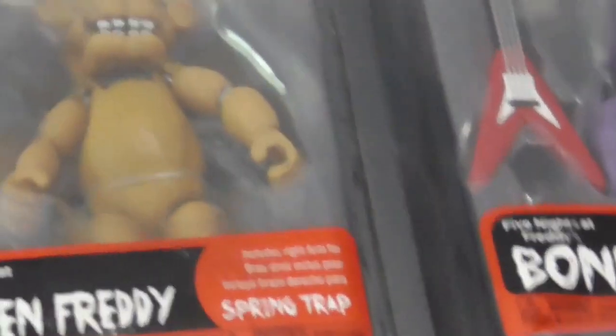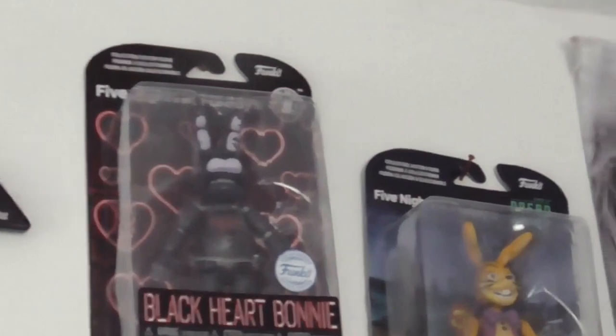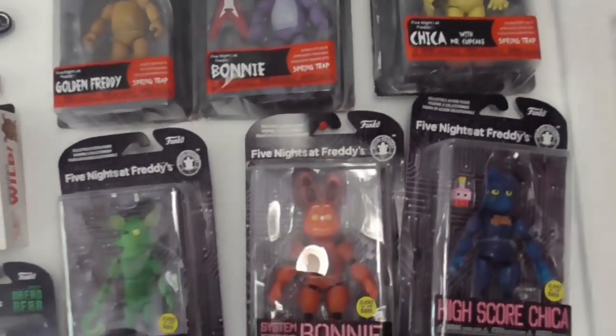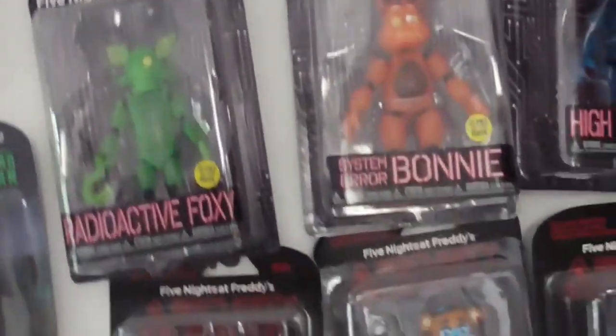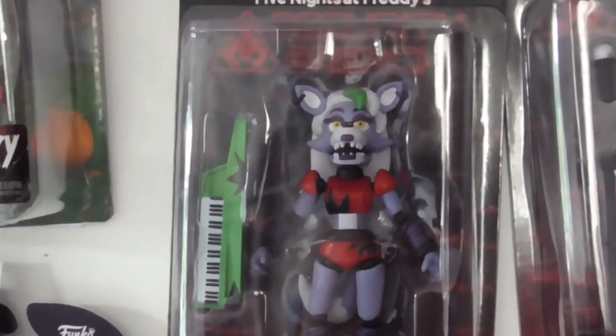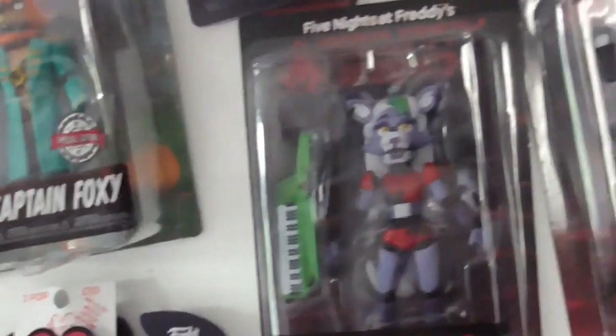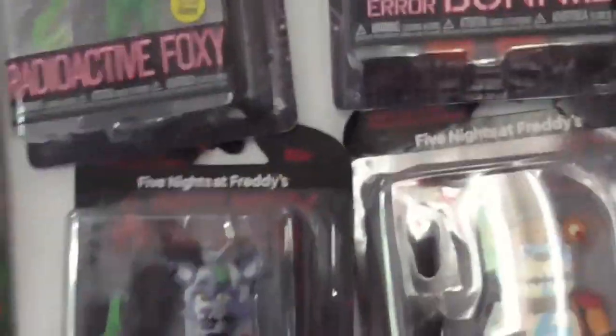I've managed to reseal these and build Spring Trap. A little clever trick - I carefully open the packaging at the bottom and slide them back in very delicately to reseal them. The only ones I've opened are the three at the top. I'd like to see more Rockstar Wolf merch - that would be amazing. My goal was to have Vanny and Chica but I'm grateful for what I could find.